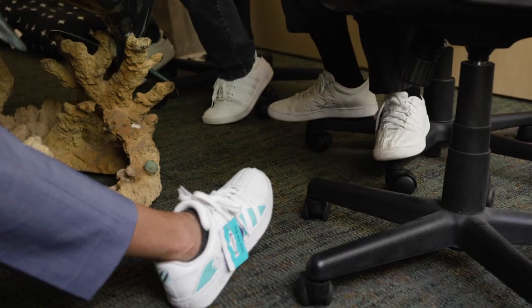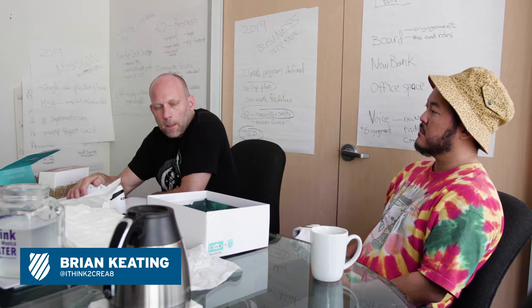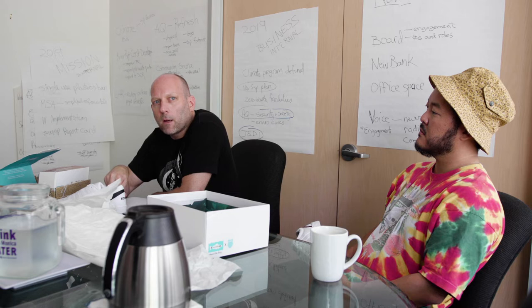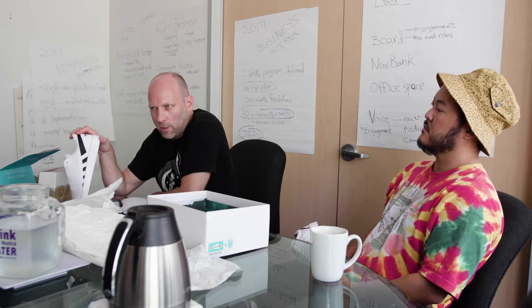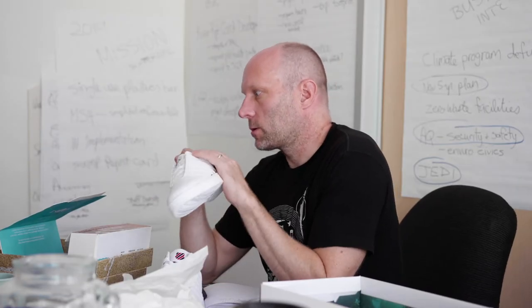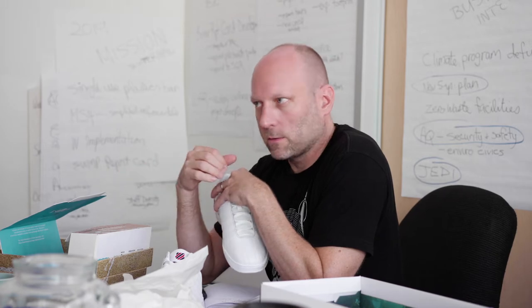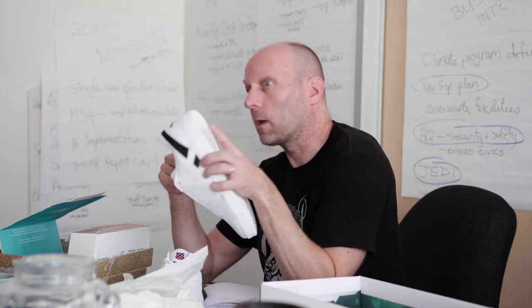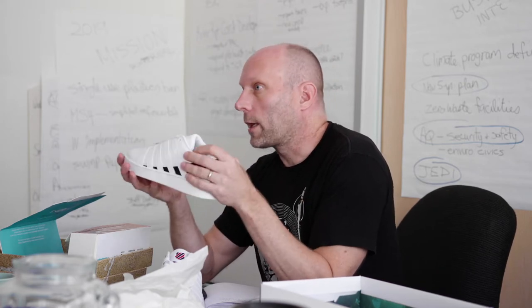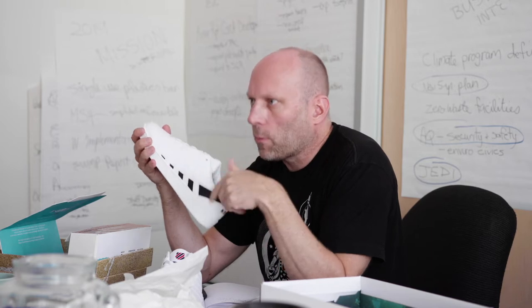One of the things we've discovered with our core consumer is that they are not opposed to using recycled materials and sustainability, but they don't want to pay extra for it. One of the reasons why these shoes are so expensive is because recycled and innovative materials are more expensive than regular stuff. But if we could do things like use ocean plastics in the linings and recycled plastics in the laces, sell it at a regular price, and say for every pair of sneakers sold a dollar goes back to Heal the Bay towards clean water projects.